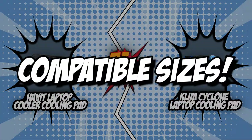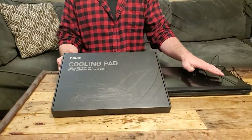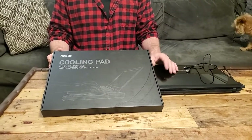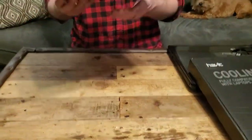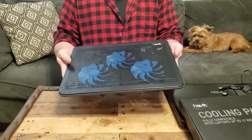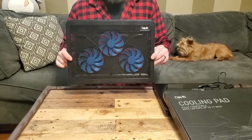The first category these laptop cooling pads will be going toe-to-toe on is their compatible sizes. Laptops come in a huge range of sizes, and you'll have to take that into account when purchasing the right cooling pad. Most pads accommodate laptops with a width of 11 to 14 inches, though some models support laptops up to 17 inches. You might even consider how thick your laptop is, since larger and thicker devices may wobble on smaller cooling pads.